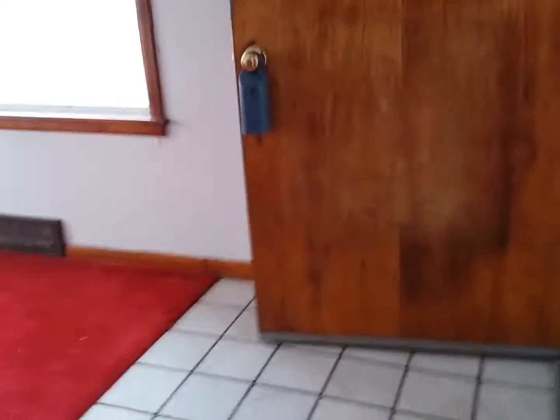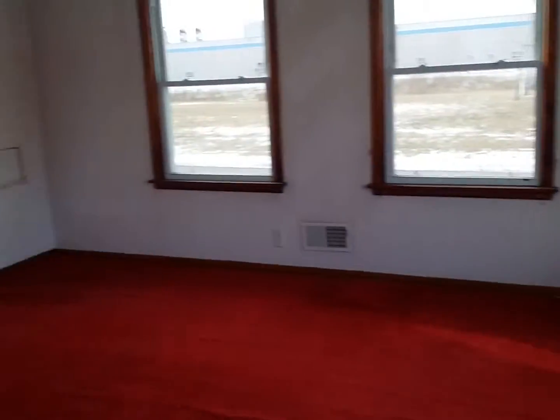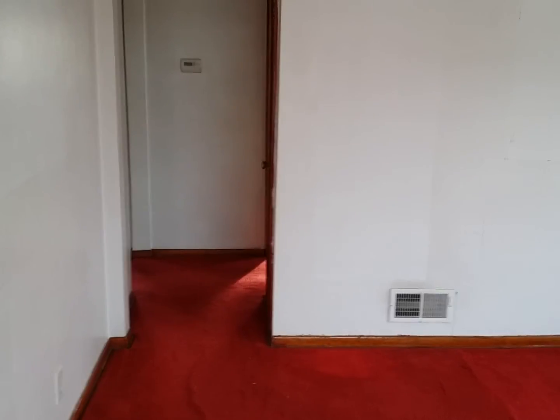Back upstairs to the living room, and there we have it — 2618 163rd Place in Hammond.